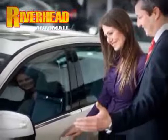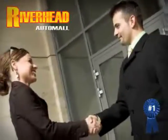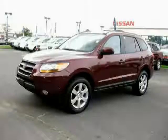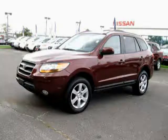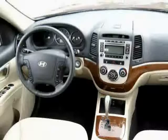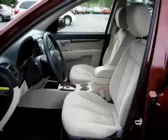Riverhead Auto Mall of Riverhead, Long Island's number one certified in our area. Great savings are available on vehicles like this 2009 Hyundai Santa Fe equipped with cloth interior, premium sound system, power windows, power tilt sliding sunroof, and heated mirrors.